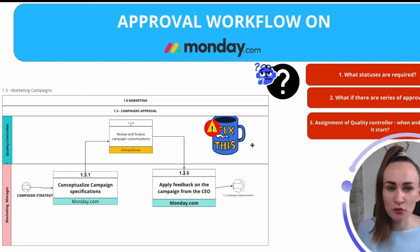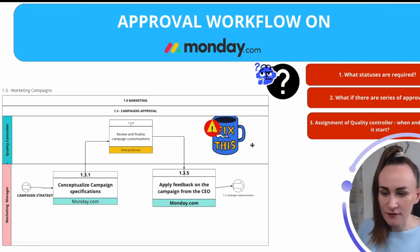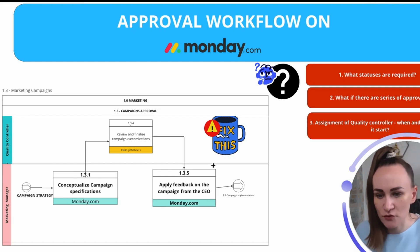So, how do you set up approval workflows on Monday.com? Let's start with the basics and a very simple scenario. The first thing you need is a flowchart — it's called a swimlane flowchart. In this chart, you can see the stakeholders involved in the process, the processes themselves, and how they relate across all those roles.